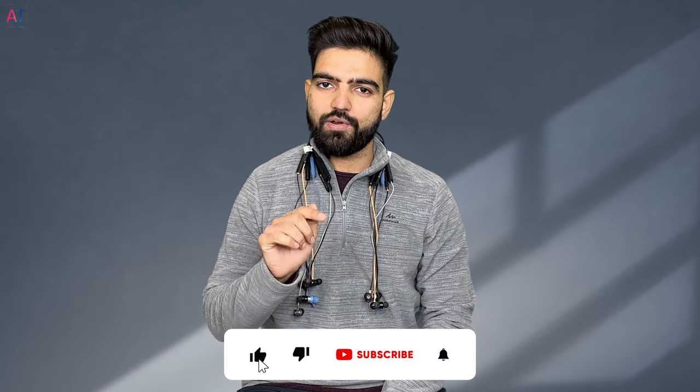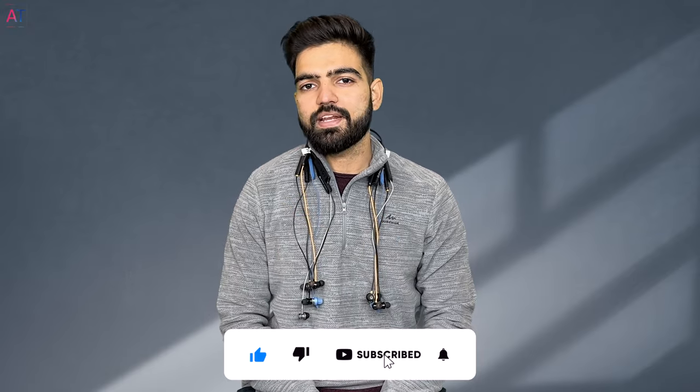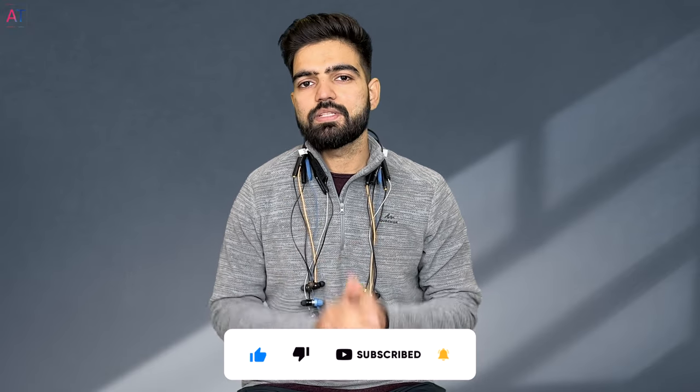So friends, that's all for this video. If you liked it, please like the video and subscribe to the channel and press the bell icon so you get notified whenever I upload a new video. Thank you for watching this video.